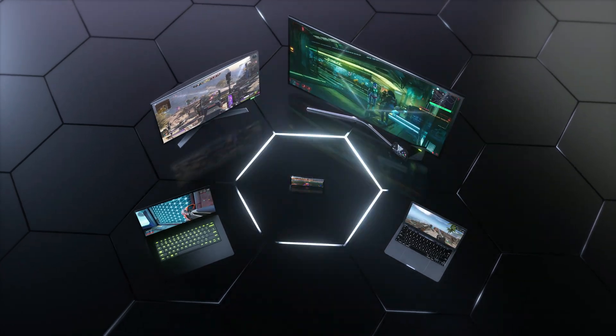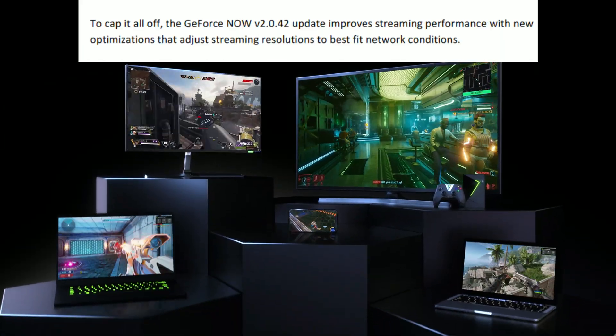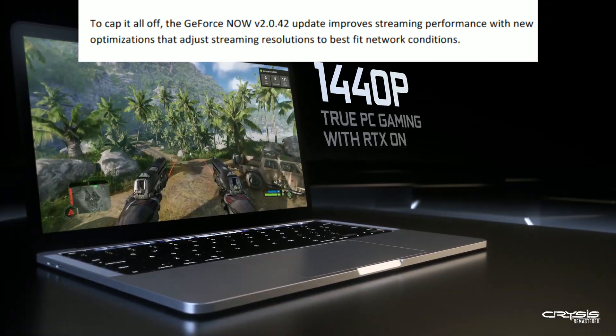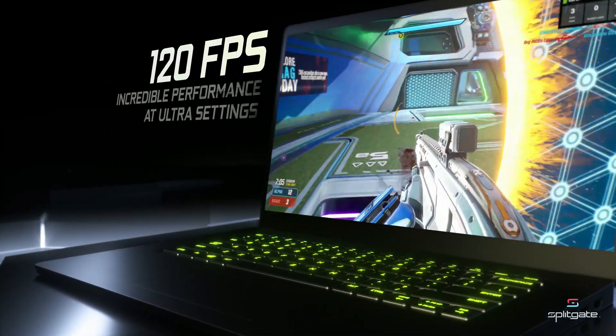We've also got an app update getting ready to roll out with version 2.0.42, and this will improve streaming performance with new optimizations to adjust streaming resolutions to best fit network conditions — a little bit of back-end work making the experience a little better.